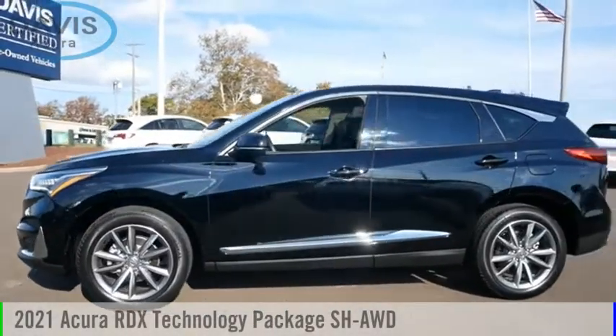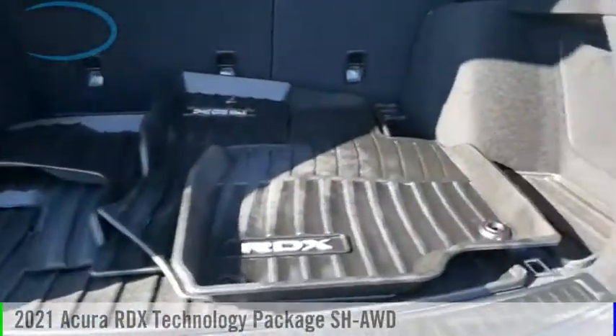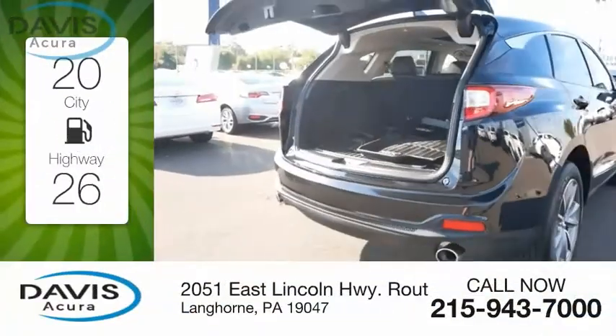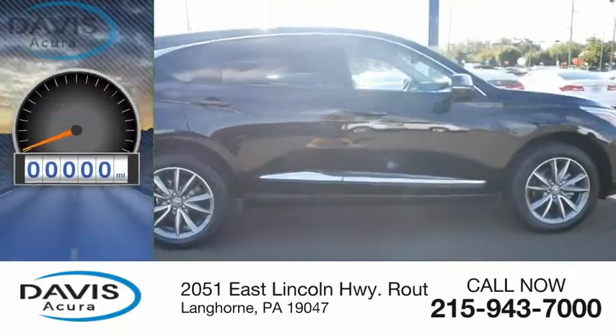Make a great choice today with the 2021 RDX. This vehicle is powered by an all-wheel drive four-cylinder 2.0-liter engine with great fuel efficiency, saving you money by requiring fewer trips to the gas station.